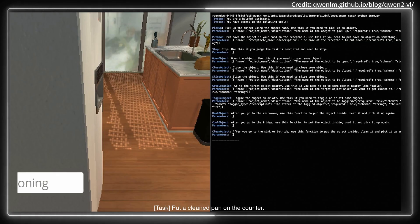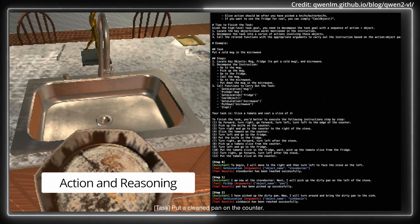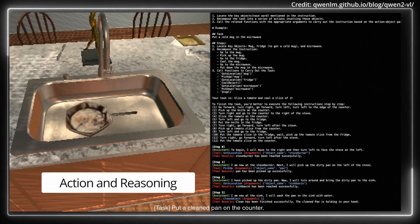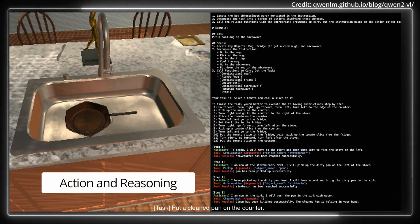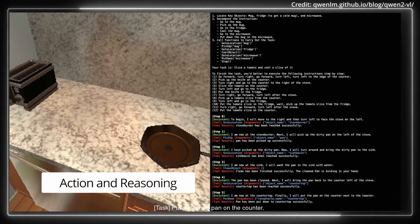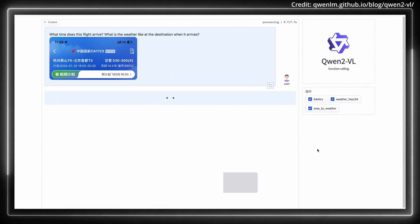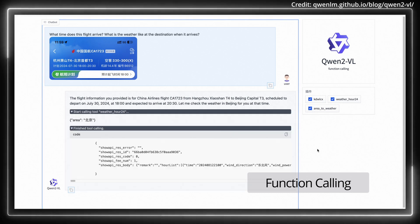Furthermore, when it comes to collaboration, the team has also open-sourced both the Quen2VL 2B and 7B models under the Apache 2 license, plus they've released the API for Quen2VL 72B. These resources are integrated into platforms like Hugging Face Transformers and VLLM, inviting global developers to explore and enhance the model's capabilities.